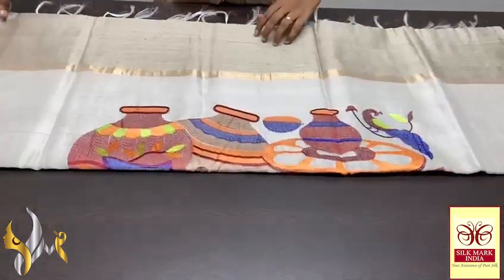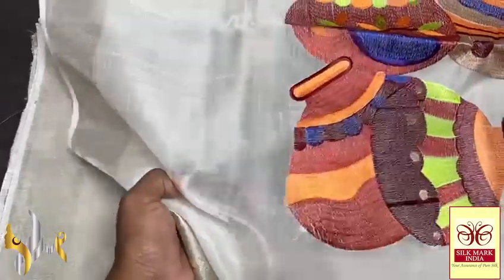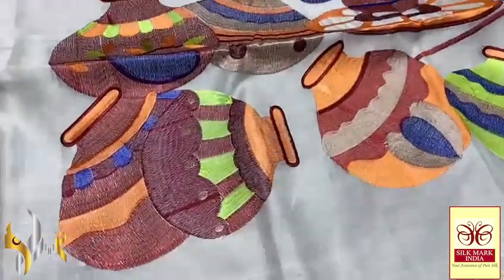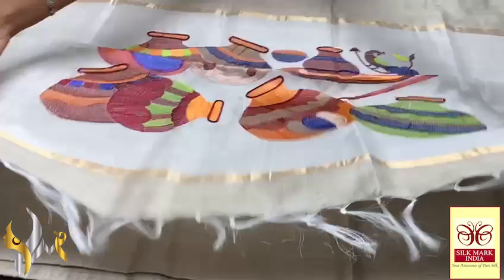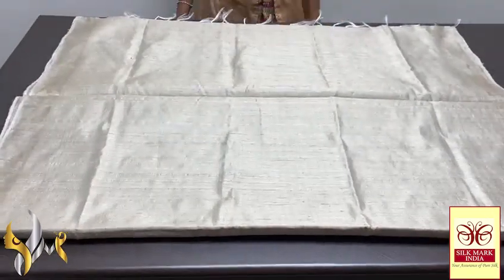Pure raw silk saree, dupian finish weaving, with excellent embroidered pallu. The pallu is a transparent knitted fabric — very elegant, soft and beautiful knit fabric — with the pot-making concept in the embroidery work. Same body colour pallu and blouse piece. The saree is a pastel shade colour, almost the raw silk colour itself — a mild sandal finish half white. You can see the dupian finish weaving, completely handmade, with gold zari borders on both sides. Excellent pastel collection with authentic silk mark.